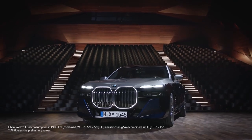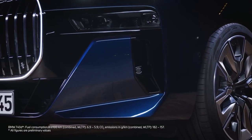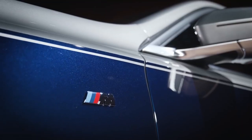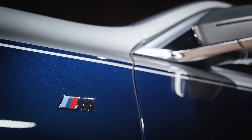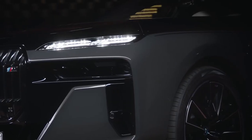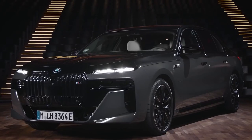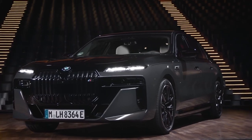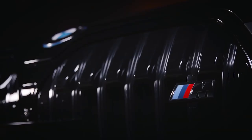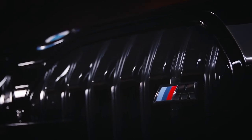For confident sportiness, you can choose the M Sport package, as seen on this BMW 740d xDrive. The BMW M760e xDrive embodies uncompromising sportiness as the most powerful plug-in hybrid BMW yet. This M model in the performance segment carries the M badge and design traits by name.